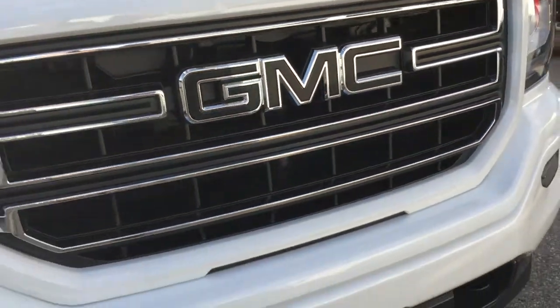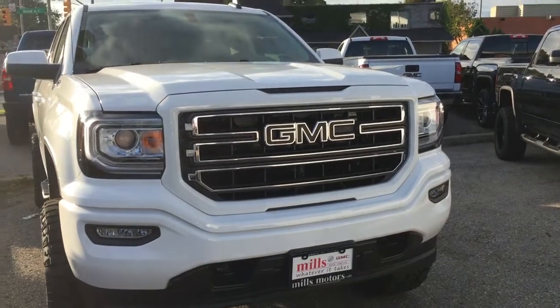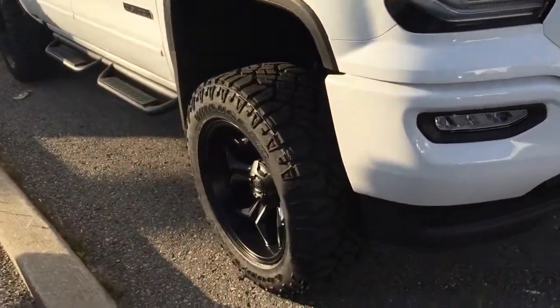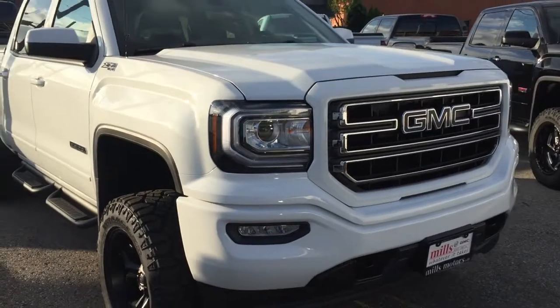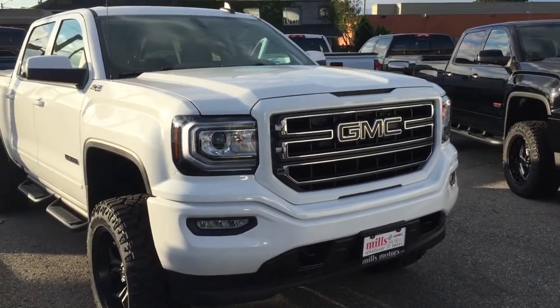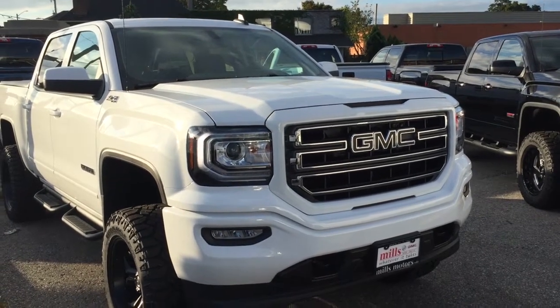The blacked-out GMC emblem, the body-colored grille accents, the fog lights, the front tow hooks, and those 20-inch Fuel Avenger wheels with the Goodyear Duratrac tires. If you want to give this one a test drive, see it in person, or check out all the lifted trucks we have available, we're at Mills Motors — 240 Bond Street East in Oshawa. We always do whatever it takes.